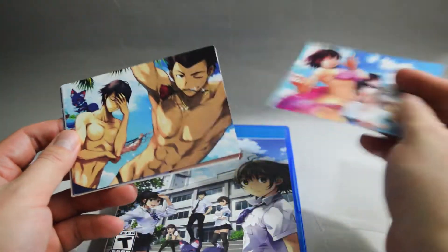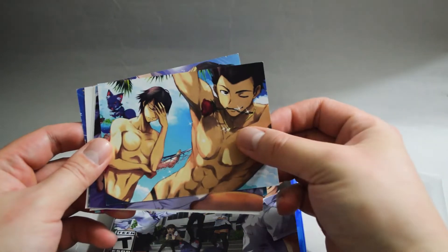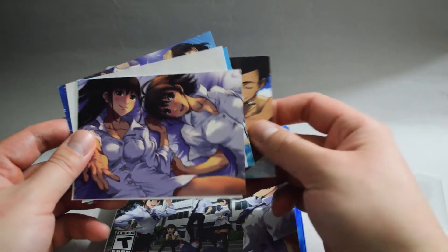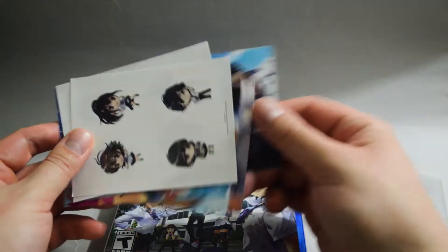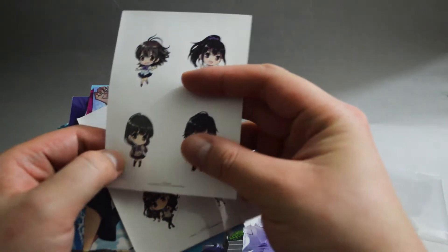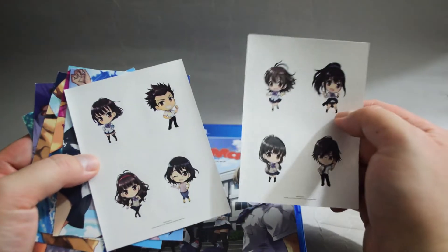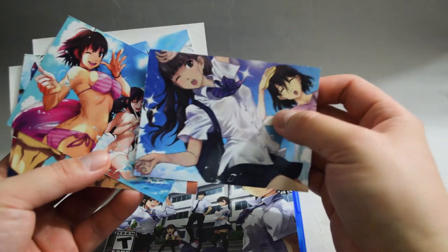Looks like some postcards. Let's open it. So we have postcards — all female characters and a couple of male characters. And it looks like stickers — yeah, a couple of stickers. And more postcards. Pretty nice.